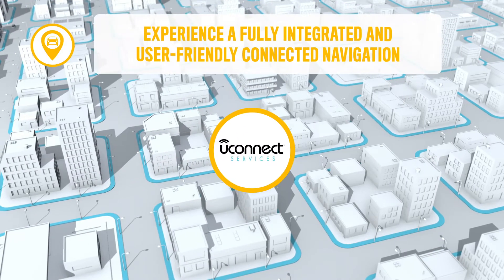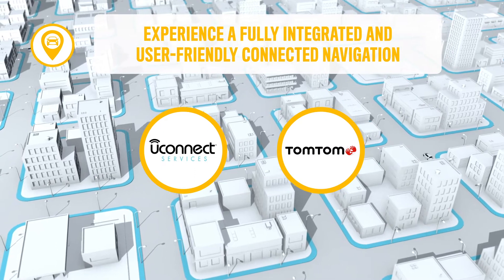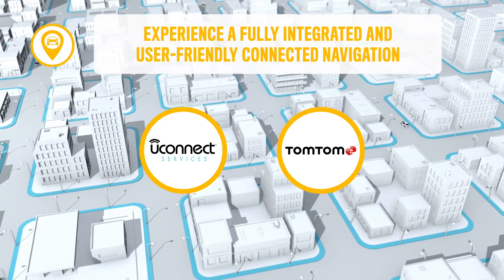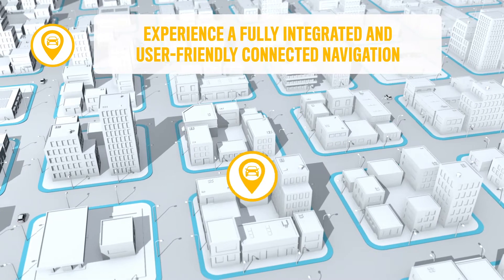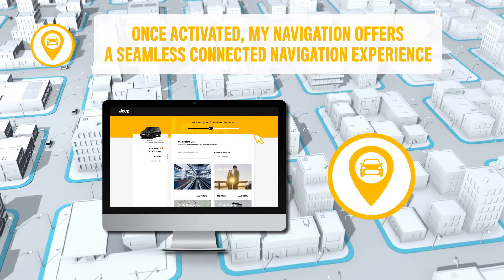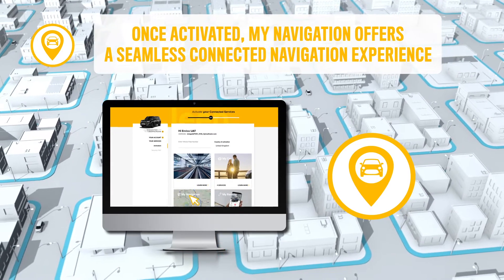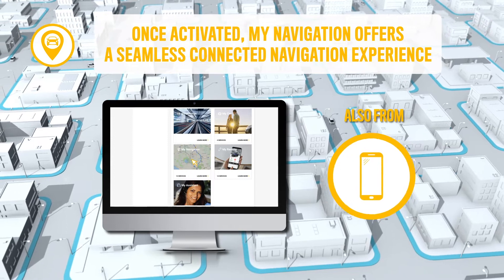Do you know that with Uconnect Services and TomTom, you can take advantage of the latest technology in connected navigation right at your fingertips? The Uconnect Services My Navigation Package is included after activation and offers you a complete and seamless experience on the vehicle's infotainment system and on the MyJeepConnect app.